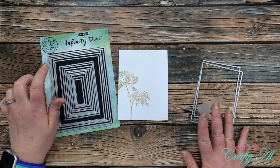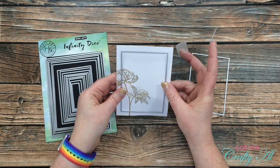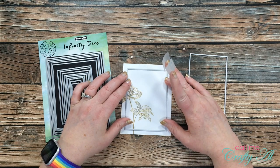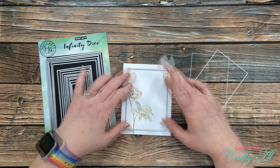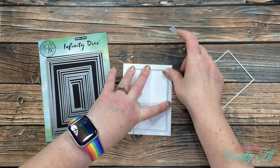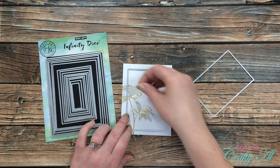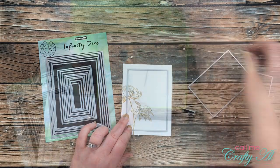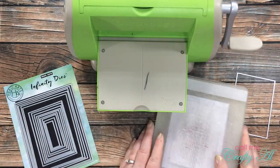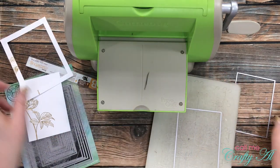Now I'm going to use my Hero Arts rectangle infinity dies to die cut the frame out of that focal point. I started by placing the largest die down onto the front of my cardstock and held it in place with a couple of pieces of Scotch Blue removable tape. This holds it down nicely while it goes through the die cutter, and when I pull it off later it does not hurt the embossing or the cardstock in any way.